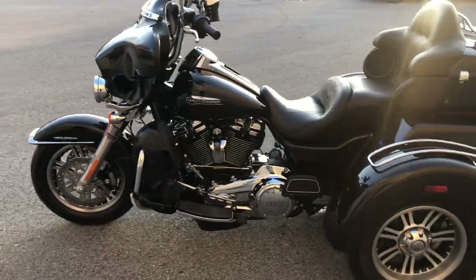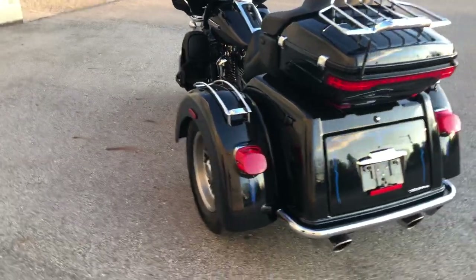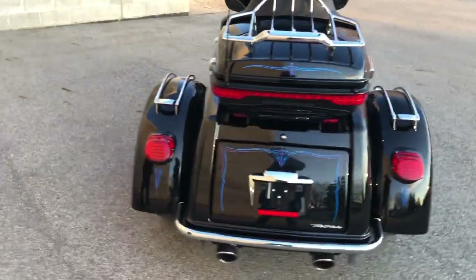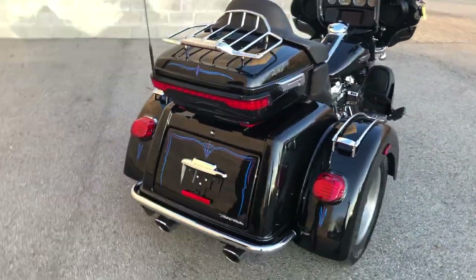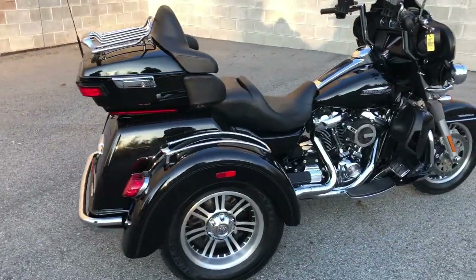Over $2,500 in Harley accessories, including over-round adjustable levers, Daymaker headlight, highway pegs, two cup holders, chrome trim on the fenders, custom pinstripes, tinted windscreen, Vance & Hines intake, and a dual Cobra exhaust.